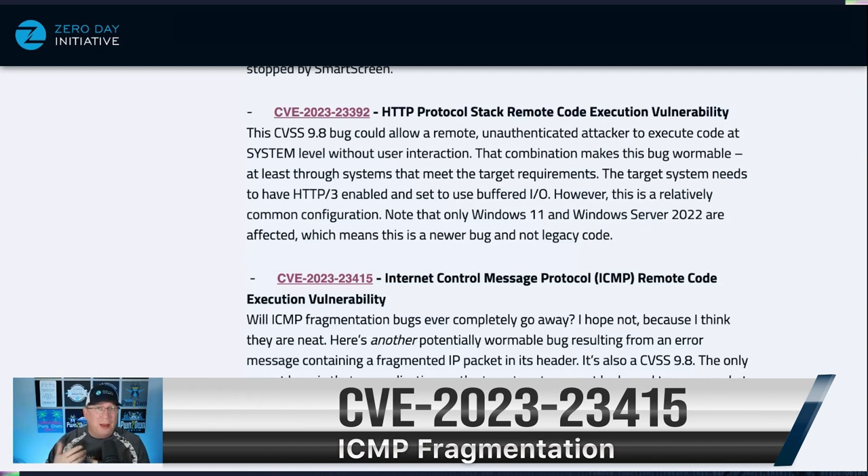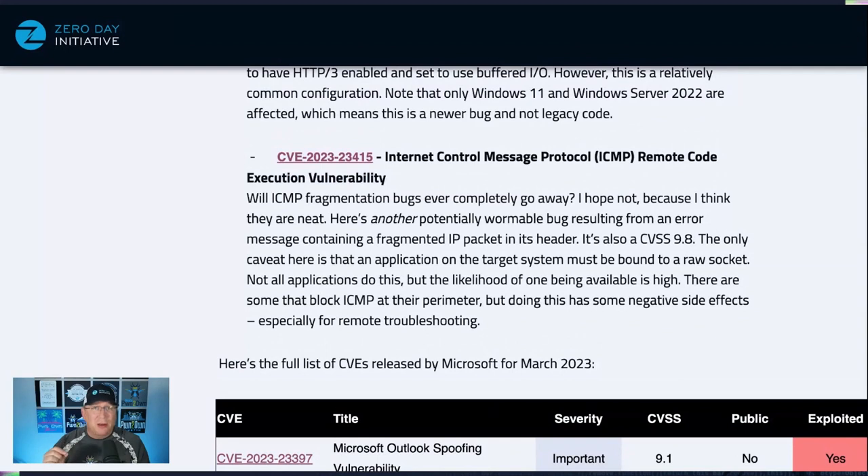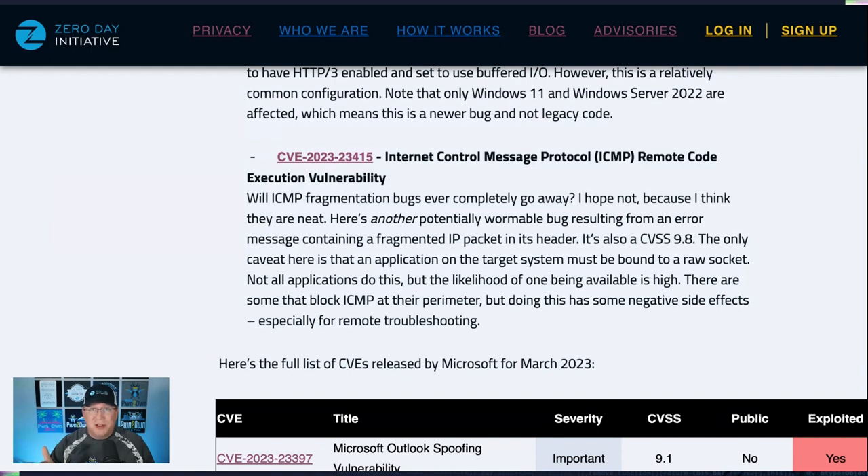Speaking of newer, let's go with not newer — ICMP fragmentation bugs. I've been in this industry a long time and one of the first bugs I learned about was an ICMP frag attack, and here we are again. This is another potentially wormable bug from an error in the fragmented IP packet header. It's a CVSS 9.8, and the only caveat is that the target needs to have a single application bound to a raw socket. With as many applications as we have on our systems, the likelihood is pretty high. Some people block ICMP at their perimeter, which has really negative side effects, so think twice before doing that — but take this one seriously.